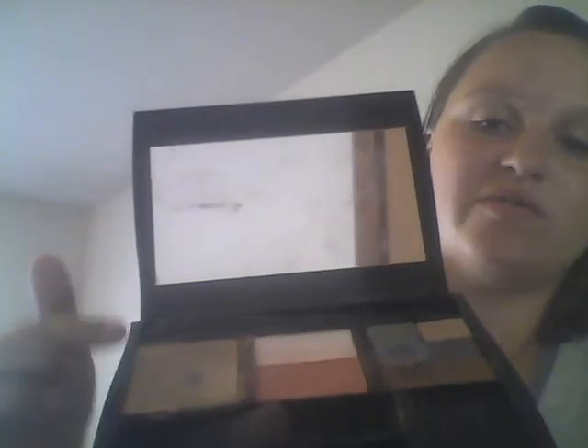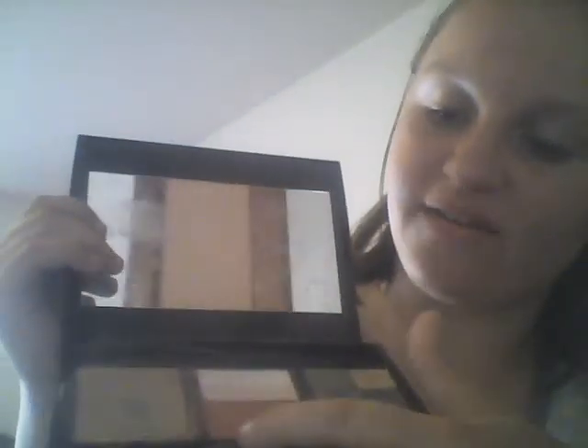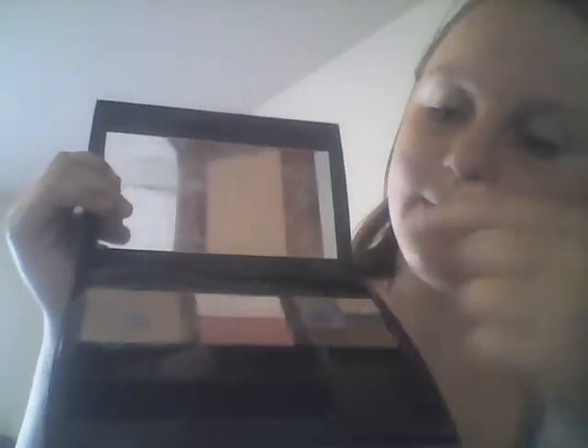In here, this is the bigger size one. In here I have pressed liquid foundation, blush, blush highlighter, and six different eyeshadows. Down here I have a blush brush, and up here I have a pressed liquid foundation brush, but I usually don't use this, so I don't have that many brushes.